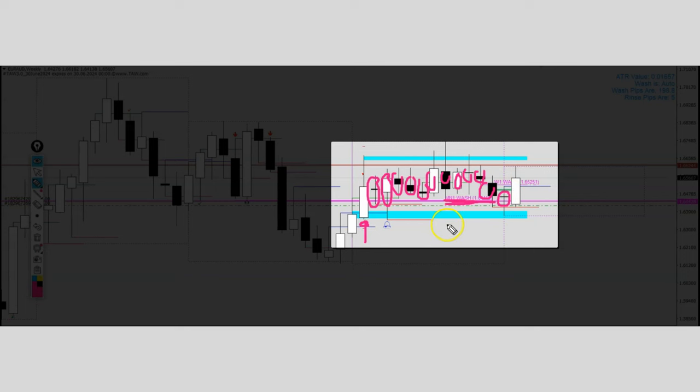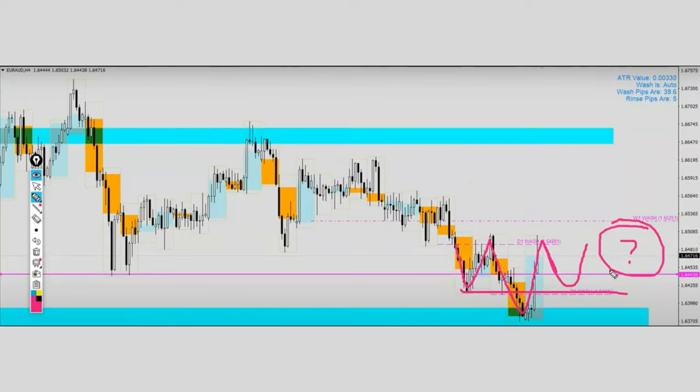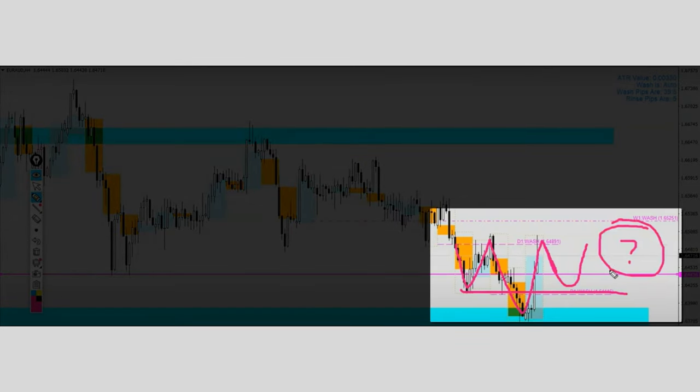Therefore, this week when there was a bullish wash and rinse setup fired from our system, we decided to take the trade to go on the long side. From the analysis in the lower H4 time frame, we were suspecting that there could be an inverted head and shoulder coming in potentially for Euro Aussie. Therefore, we planned for a buy limit order near the bottom of the right shoulder.